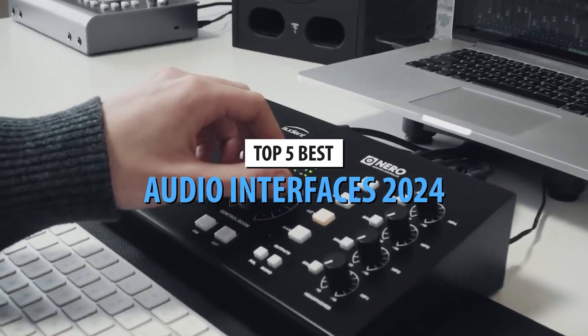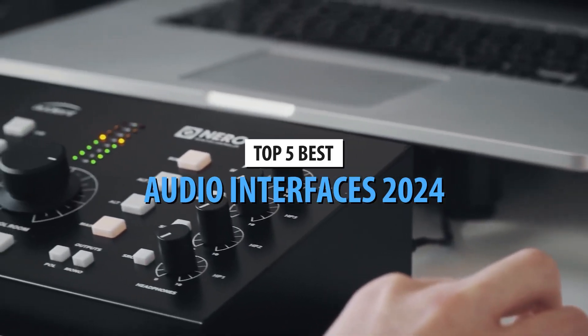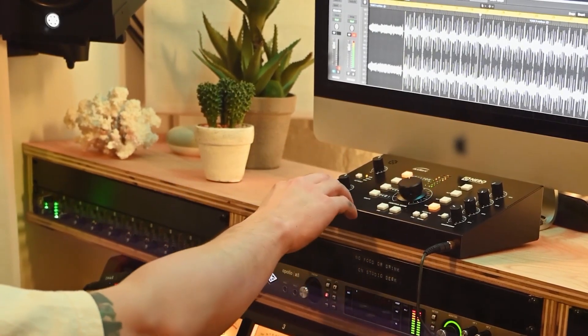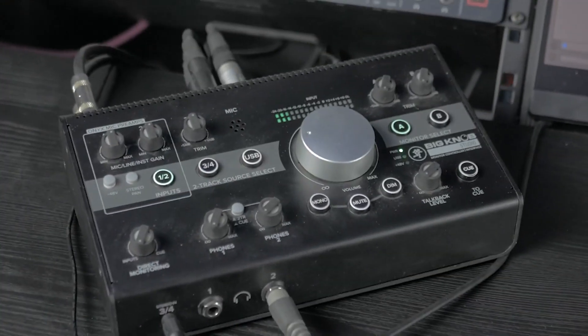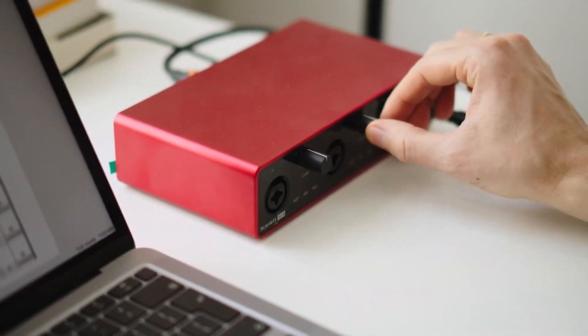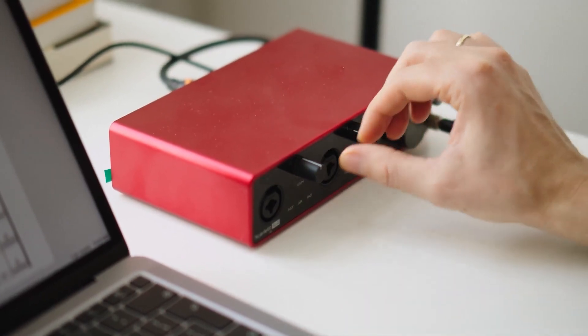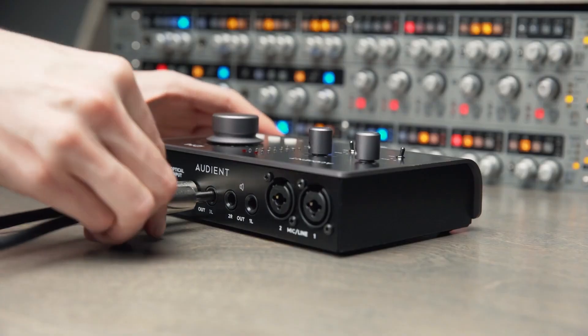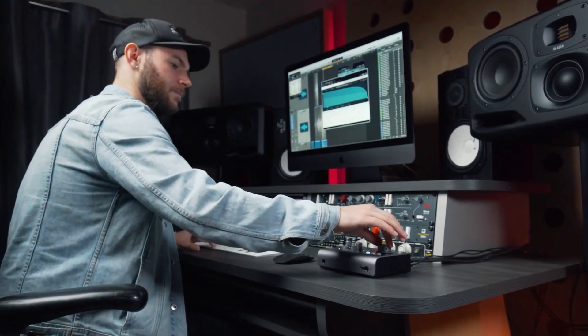Welcome back to the channel. Today, we're diving into the world of audio interfaces and looking at the top 5 best audio interfaces in 2024. Whether you're a music producer, podcaster, or just someone looking to upgrade your home studio setup, this list has something for everyone. So stick around, because we've got some amazing gear to showcase.